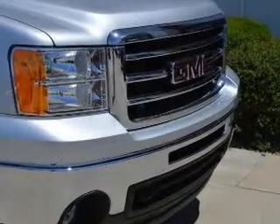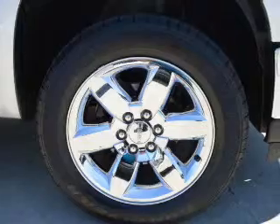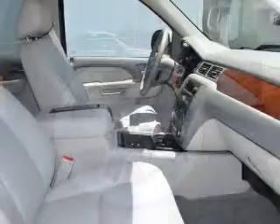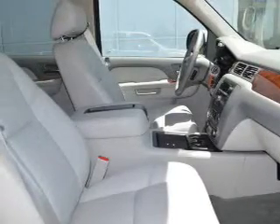The powertrain includes four-wheel drive with a powerful eight-cylinder engine driven by a six-speed automatic transmission. Reach your destination effortlessly with GPS navigation. Premium wheels lend a distinctive appearance.